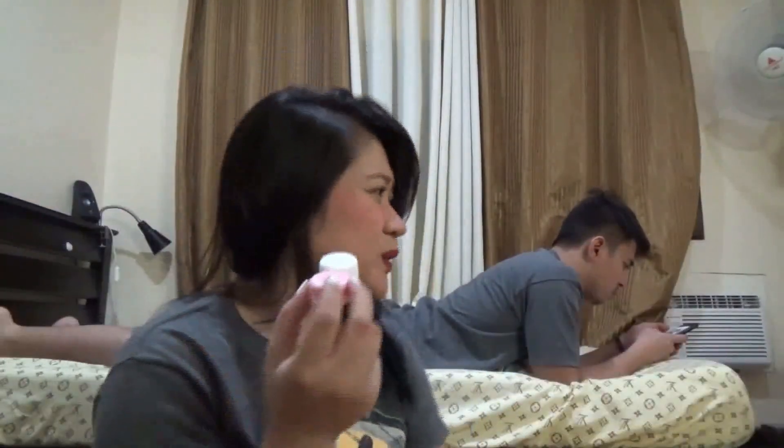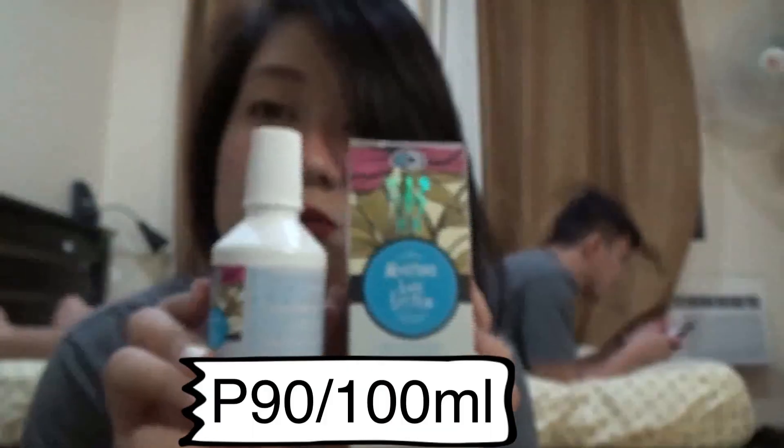Bumili rin ako ng multi-purpose contact lens solution. Pwede na rin siyang pang linis, tsaka pang moisture, pang babad sa contact lens para hindi matuyo. ₱90 pesos lang ito. Multi-purpose na siya — pang linis, pang patak sa mata, tsaka pang babad na rin siya. At mayroon din siyang kasama na case. For ₱90 pesos.